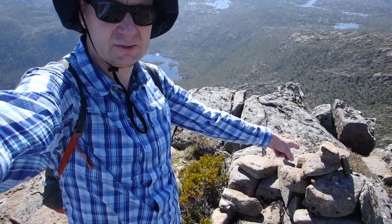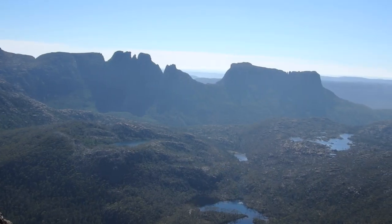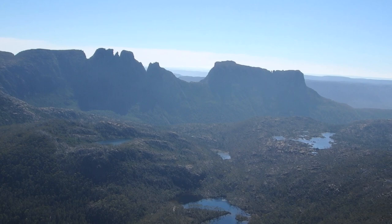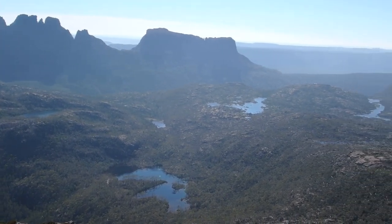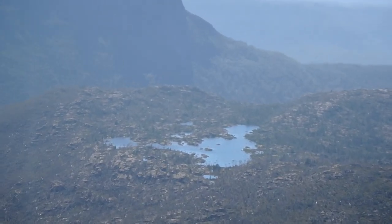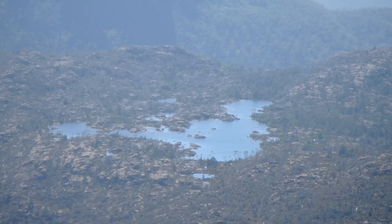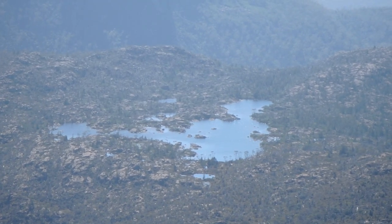This is the summit rock canyon just down here that you can see, and a spectacular view. Looking out towards Mount Gerion and the Acropolis, and that large lake down there is where we camped last night. I can't quite make out where our tents are, but they're down there on that right-hand edge of the lake somewhere.